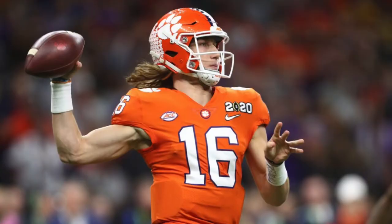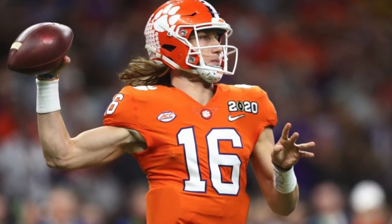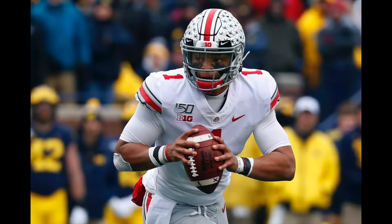Number one in super flex is obviously Trevor Lawrence — generational talent, above Andrew Luck, better than him, Peyton Manning-type prospect. Trevor Lawrence, number one without a doubt. Number two is Justin Fields — I feel like big media and NFL media are undervaluing him. He's going to be tremendous for super flex due to rushing production and a good arm. People are sleeping on him.